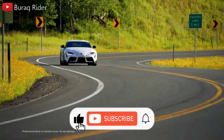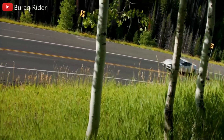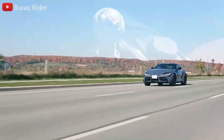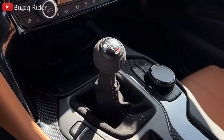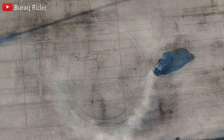The GR Supra, which was developed and constructed alongside the BMW Z4 convertible, had similar build quality and simpler, but still attractive, interior elements. The base 255-horsepower turbocharged four-cylinder is plenty powerful, but we can't get enough of the optional 382-horsepower turbocharged 3.0-liter BMW inline-six that propels this two-seater.